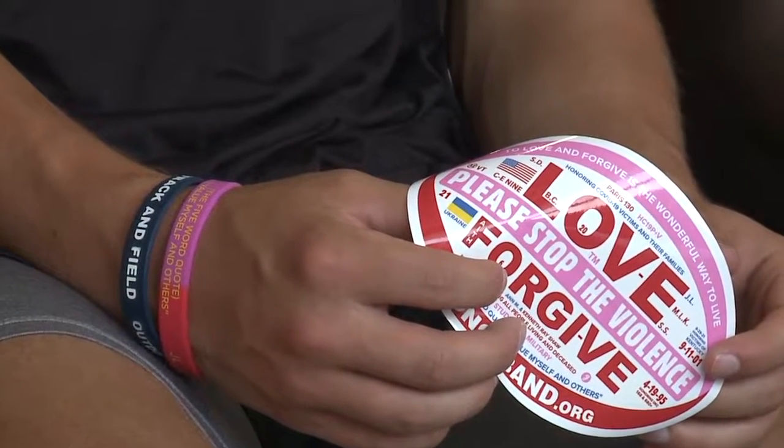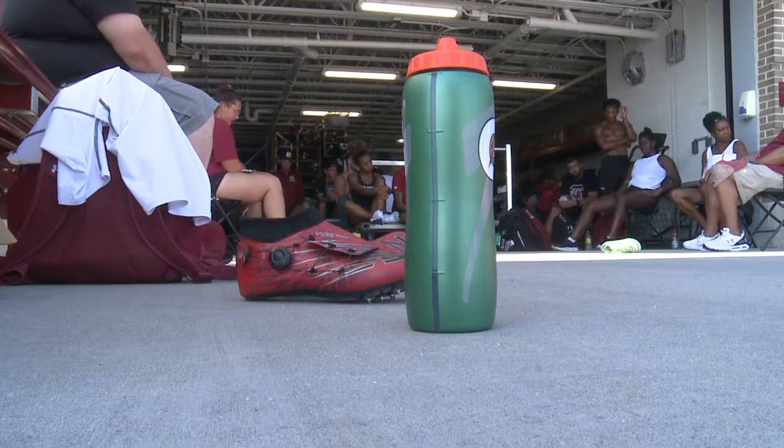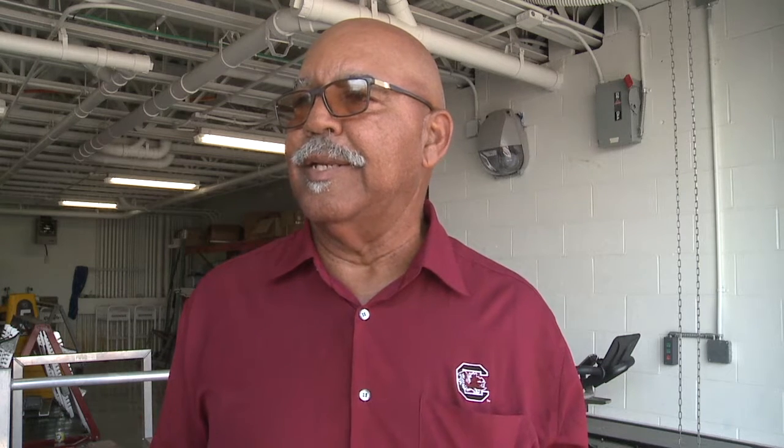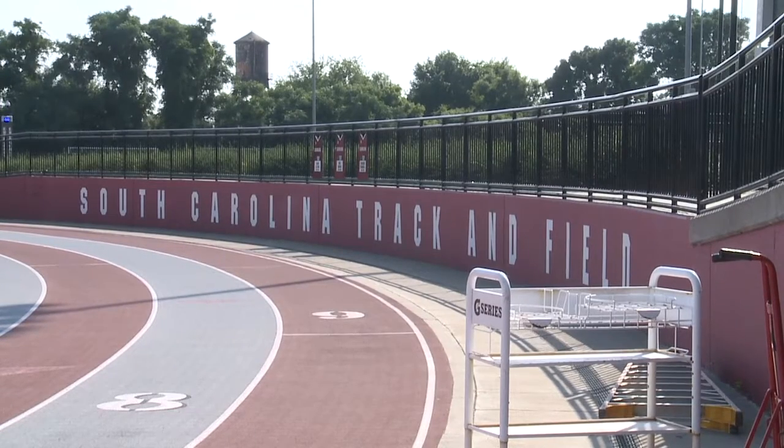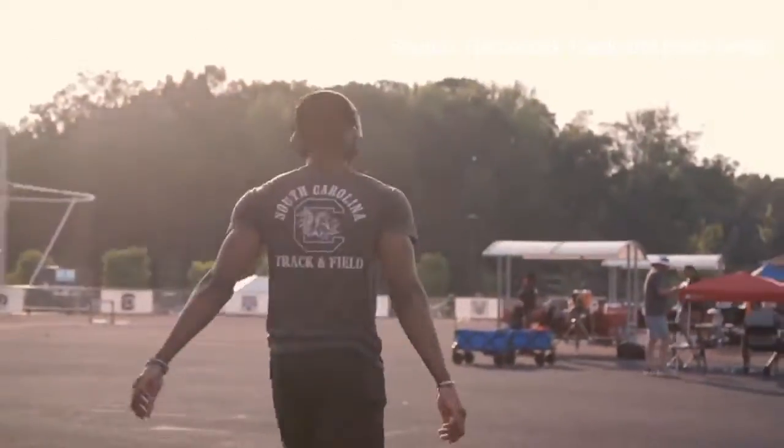His son also passed away from cancer, and his brother from gun violence. Shaw's friend and USC track coach Curtis Fry thought that his message would be good motivation for his team — because sometimes athletes feel nervous and like there's too much pressure, but when you think of it as a blessing, that you are fortunate, Mr. Shaw is someone who gets them to feel how blessed and fortunate they are. Coach Fry says he feels blessed for leading the Gamecock track team for 26 years.